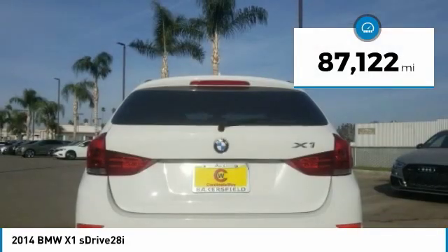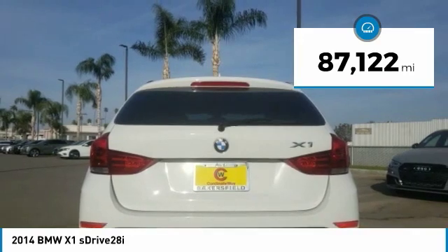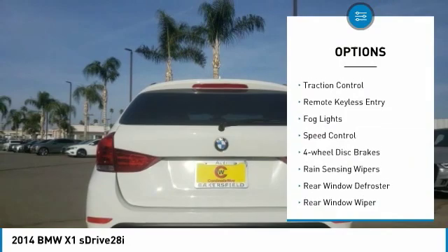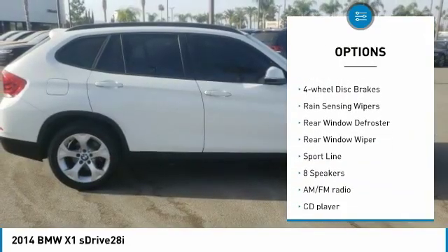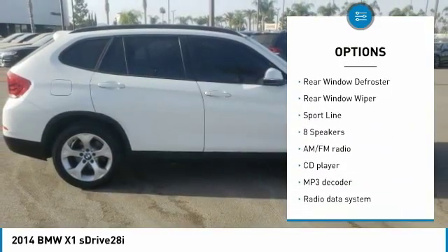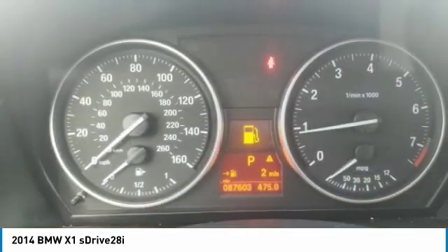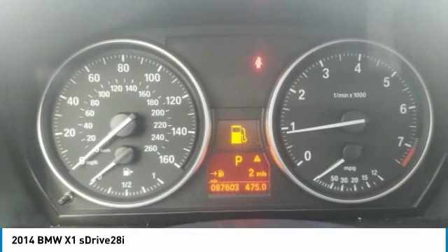This vehicle has less than 90,000 miles. Here are some of this vehicle's great options: electronic stability control, brake assist, traction control, remote keyless entry, fog lights, speed control, four-wheel disc brakes, rain-sensing wipers, rear window defroster, rear window wiper.